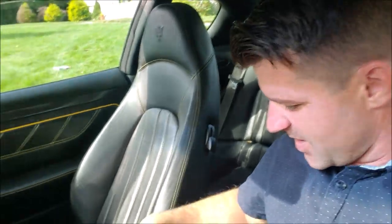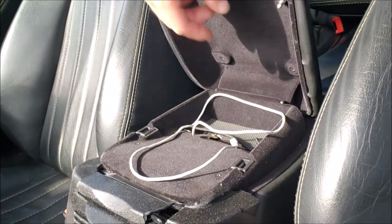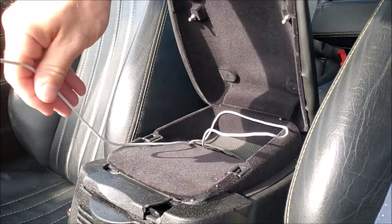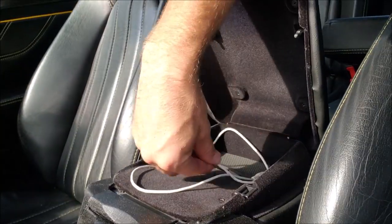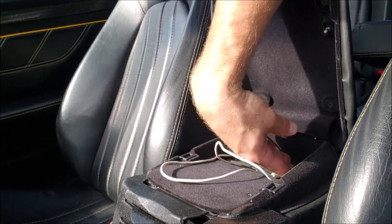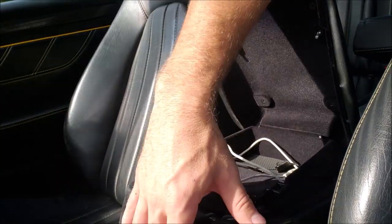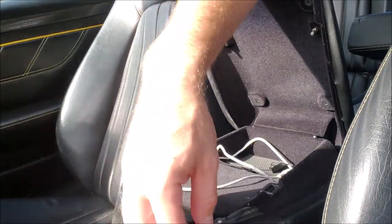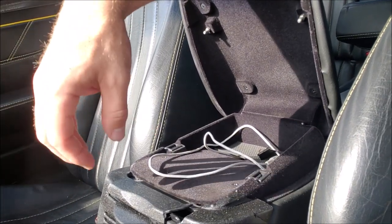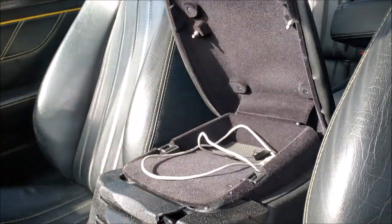The only real complaint I have is this piece here — it's a CD changer. When you open it, it's actually easy to unplug the CD changer and plug in an auxiliary cord, so I can plug my phone in and listen to music through the radio. But this trim piece is cracked in a few places; it's really brittle and showing its age. That's probably the only part of this car that's really showing its age, and it feels a little cheap.